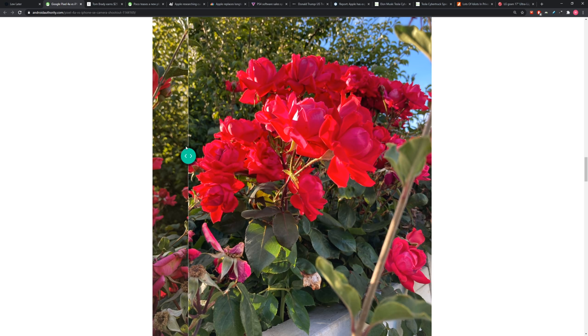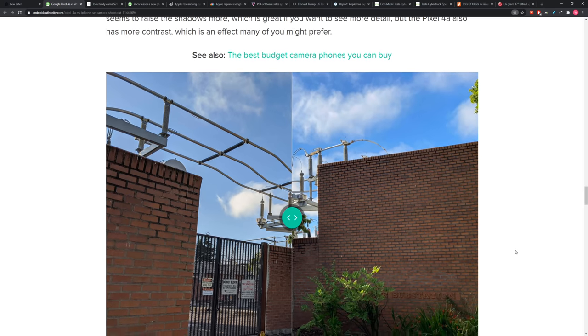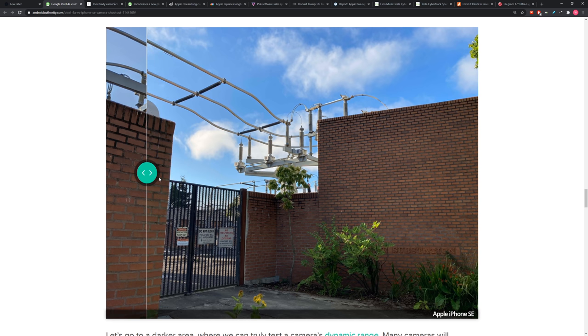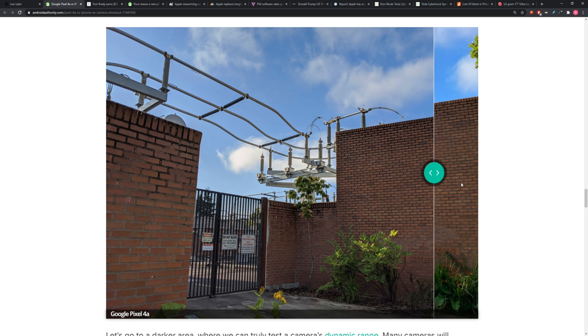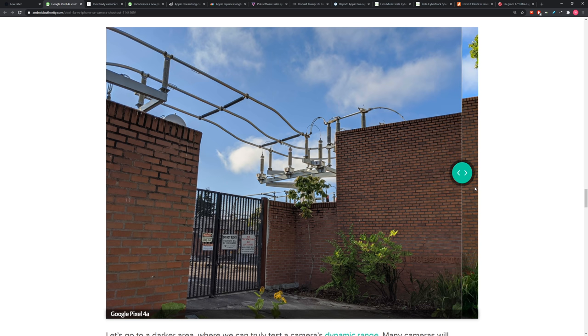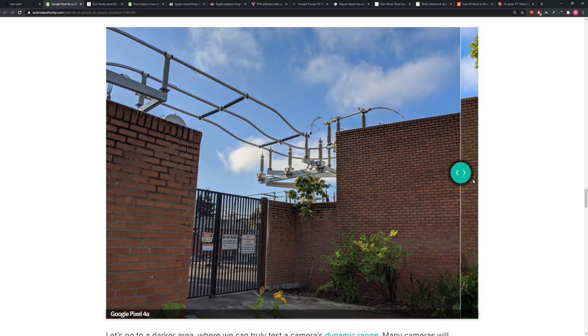The iPhone flower photo shows more apparent sharpness, though this could be enhanced in software. Looking at the brick wall with sky, you get more black in the Pixel photo but can retain slightly more shadow detail on the iPhone, particularly in the bottom right corner. The sky on the iPhone looks a little more saturated and surreal compared to the Pixel sky, which looks more like natural sky blue.